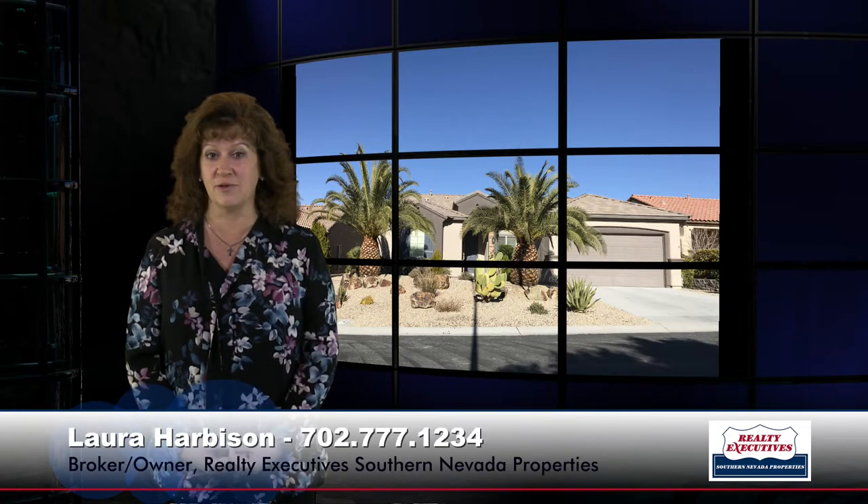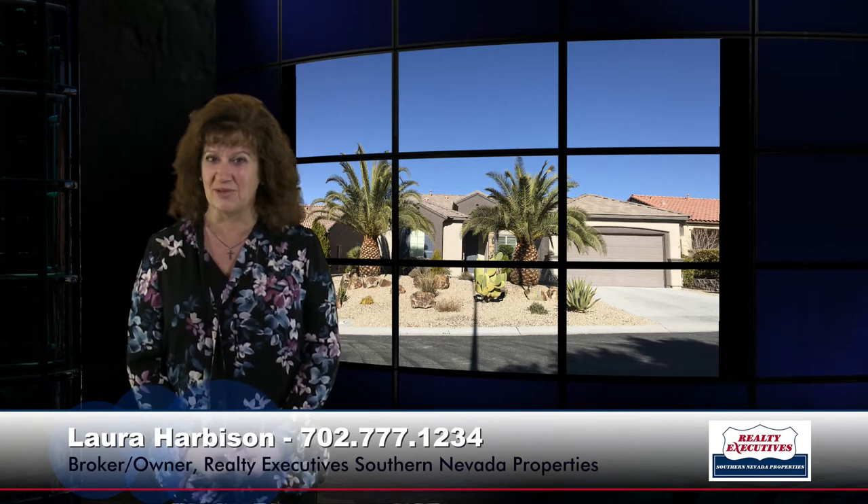In summary, this has been 2408 Ozark Plateau in Sun City Anthem. It has two bedrooms, two baths, and a den — 2,012 square feet. Call me anytime to take a view of this beautiful home. We're open seven days a week, and I'm looking forward to hearing from you.